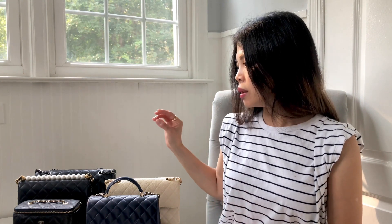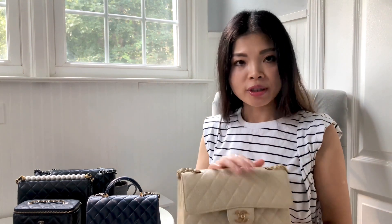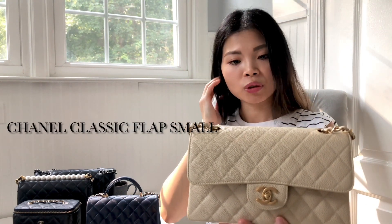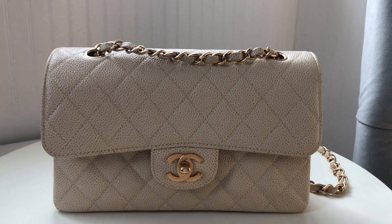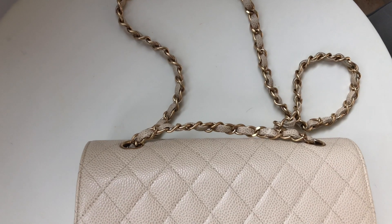Moving on — there's no particular order in terms of how much I love these bags; I'm just going by timeline. So the medium large classic flap was purchased in 2012. The next bag I purchased was in 2015 — this is the small size in caviar leather with brushed gold hardware, which is very special in my opinion. This is a light beige caviar small classic flap. I bought it from a reseller and the condition was pretty good — almost as new when I bought it.